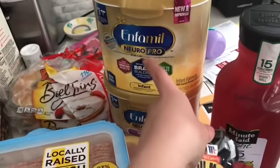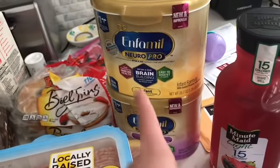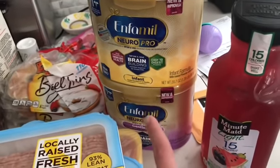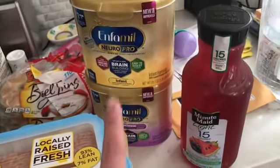And then I had $18 worth of Catalinas for the Enfamil. These guys are on sale for $26.99. When you spend $40 or more in baby, you get $5 off instantly. So I bought two of them, took $18 off in Catalinas, and then saved an additional $5. I think that was a really good deal.